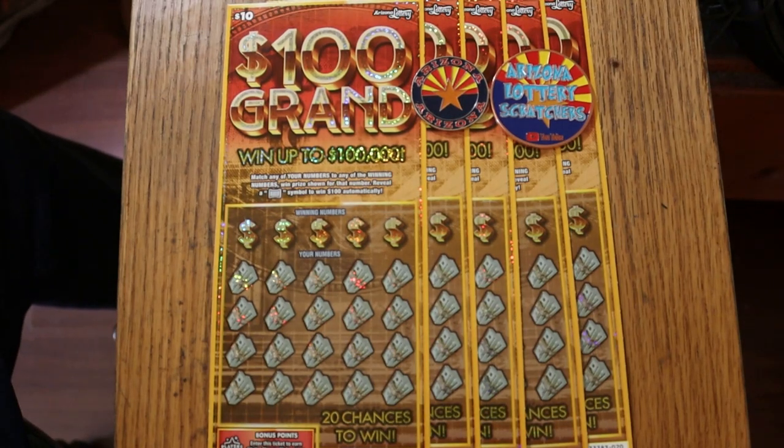What's up, YouTube? AZ Scratchers here with another little scratching session, and today we're going back to another old $10 ticket, the $100,000 Grand, or 100 Grand as it's called. It's a simple match-your-number game, and that's all there is to it except for the $100 burst symbol, which I have found a couple times. I've got tickets 16 through 20. The odds are 1 in 3.46, which are pretty good for a $10 ticket, and the book number is 033383 — lots of threes.